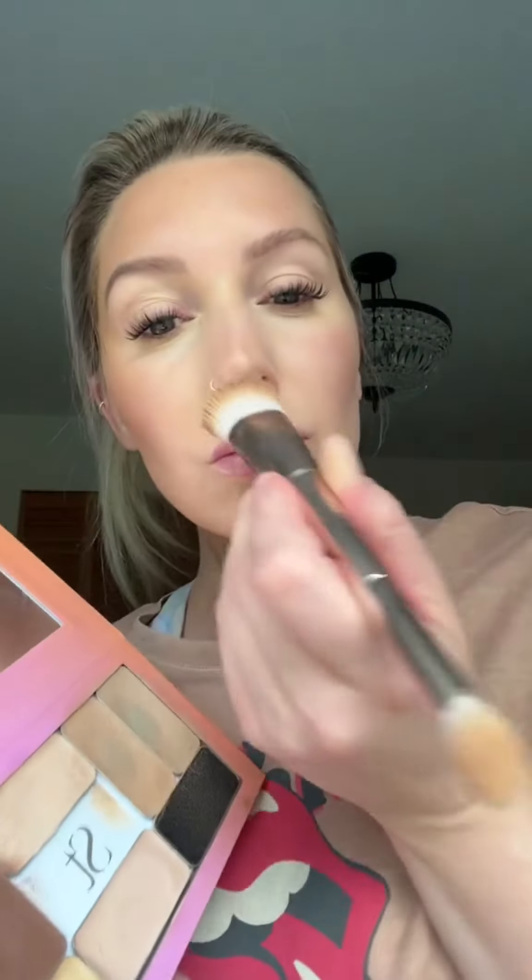Look at my cheekbones — they are so pretty with that contour on. I'm now applying bronzer. You can go in with as little or as much as you like. I love having a really bronze, sun-kissed glow. This just blends out like a dream. All my makeup is cream, and it's formulated for mature skin. Unlike liquid foundation or liquid concealer, it doesn't settle in your fine lines and wrinkles — it actually moves with your skin and looks like a second skin.